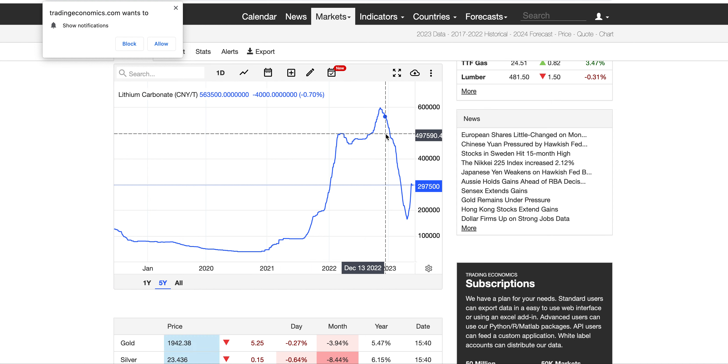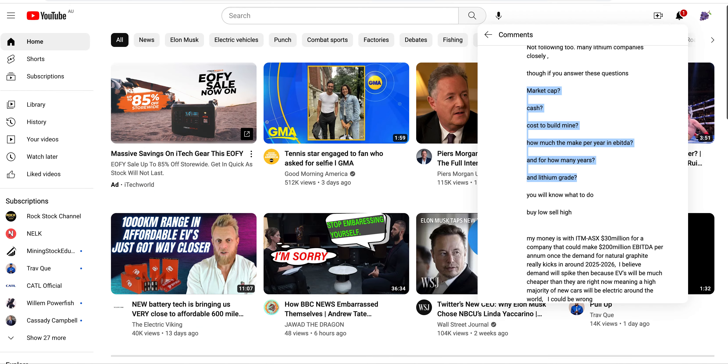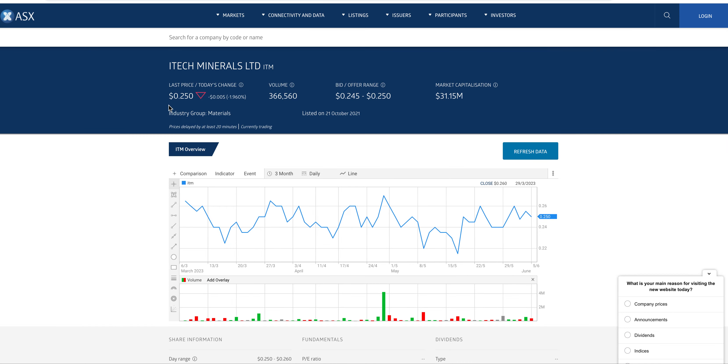Buy low, sell high. Buy when nobody wants it, and look into the future — there's going to be a shortfall because there will be massive demand for natural graphite as we move from petrol to electric vehicles. EVs will be cheaper, you can charge from solar panels, everything is better, faster, quieter. In the natural graphite space, the best stock under $50 million market cap — I would say — is ITM.